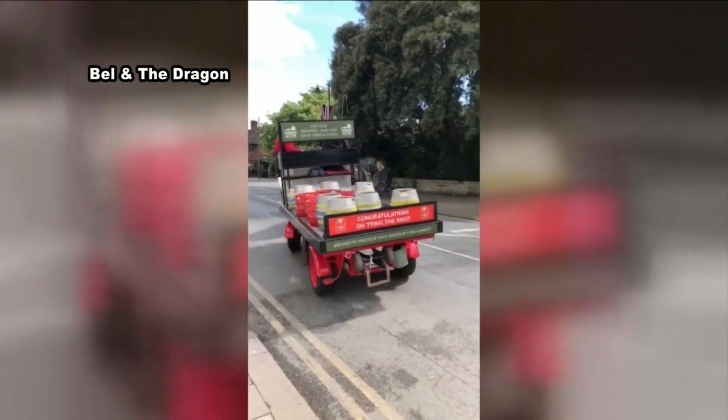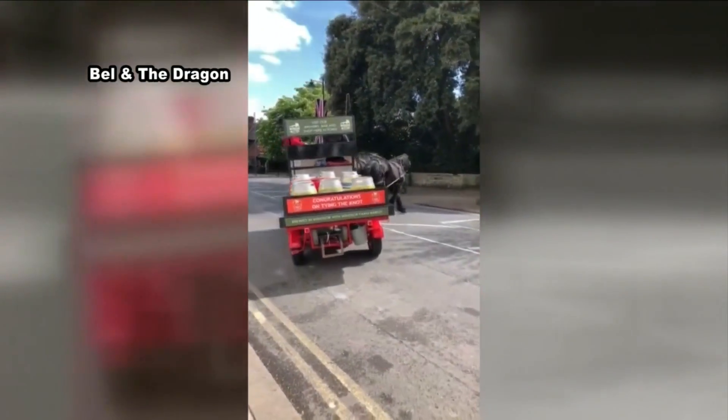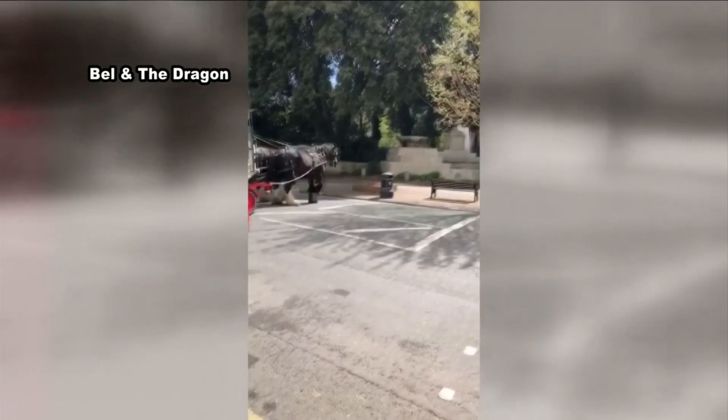That delivery is actually made on a horse-drawn carriage, adding even more charm to the town.